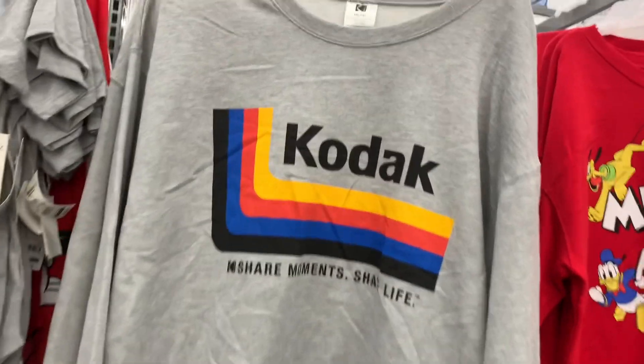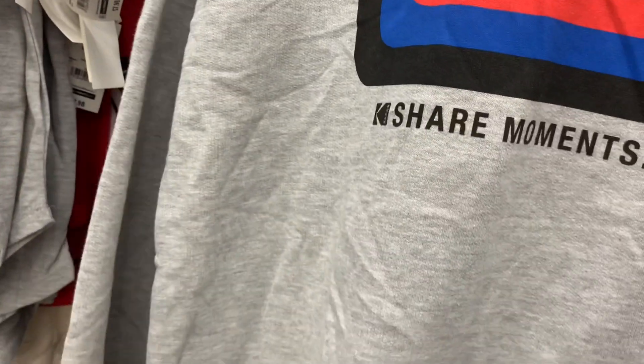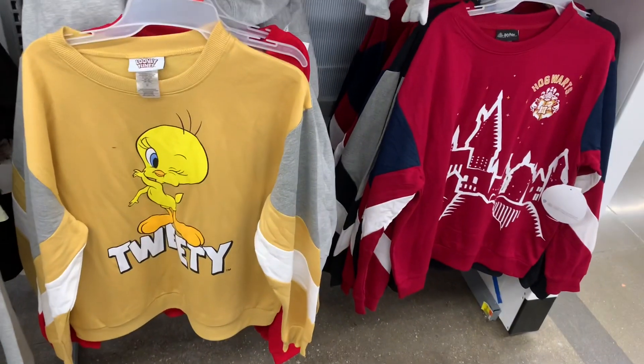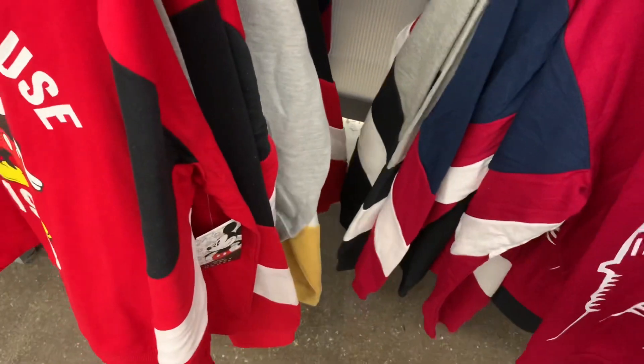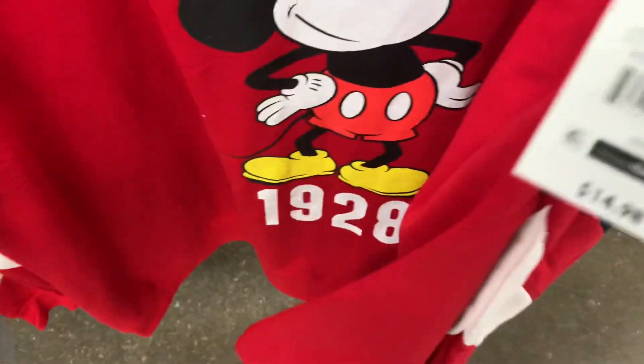They do have some new options for the sweatshirts - they keep bringing out more and more. Now you can get this Kodak one with all the logo stuff, and these are the $10 ones. Or you can get Mickey and Friends - they had a Mickey one but not like this - it's also $10. Goofy is on the sleeve, which is so cool. They also had the Hogwarts and Tweety Bird ones, which I showed last time. There's two more - these ones were more expensive, like $15. There's another Mickey one. And they also have Looney Tunes or Mickey Mouse options as well.